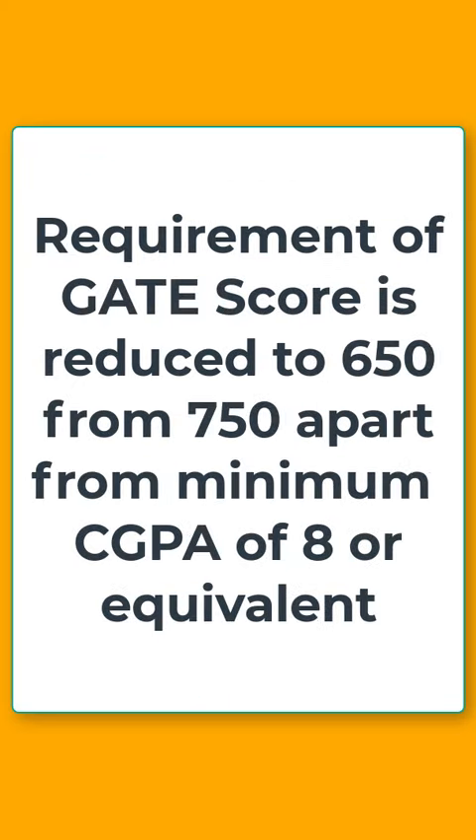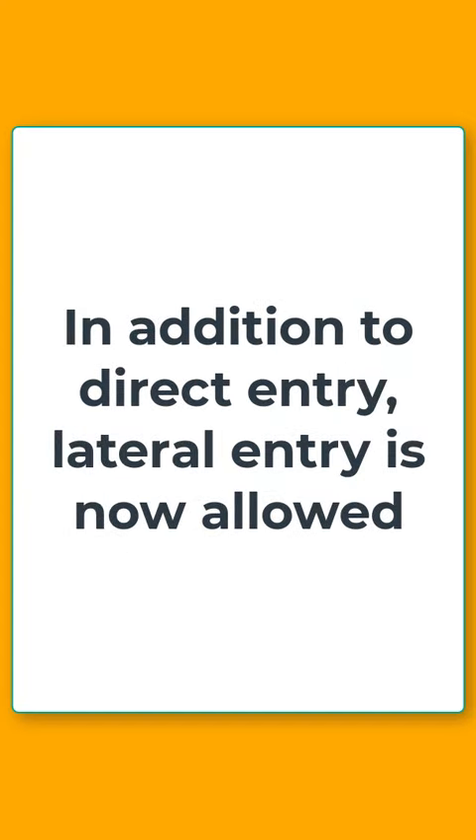The requirement of GATE score is reduced to 650 from 750, apart from a minimum CGPA of 8 or equivalent. In addition to direct entry, lateral entry is now allowed, under which students pursuing a PhD in PMRF-granting institutions can also apply.